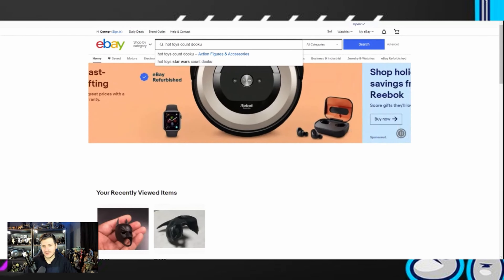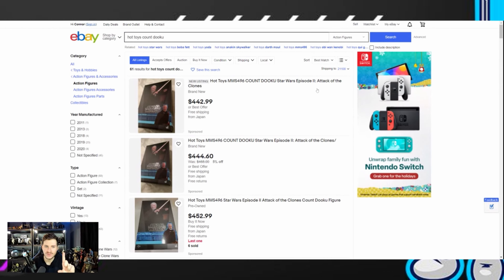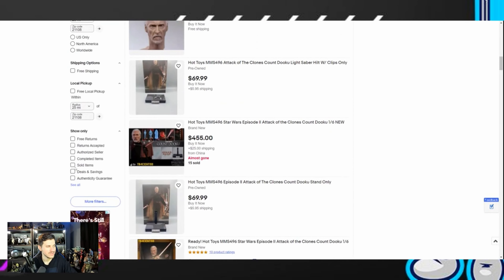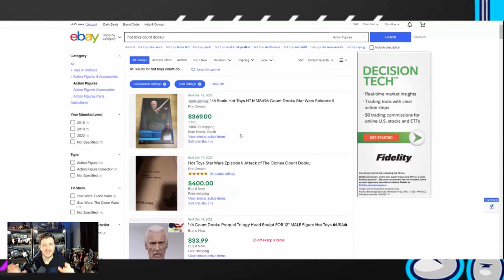We're going to search up Hot Toys Count Dooku. Here is the most important thing with eBay — when you first search up Hot Toys Count Dooku, these listings are not the sold price listings. These are what items are listed at. It's very important that you scroll down and click sold items to see what things have actually sold for. I'll say right now — on Facebook about three days ago, I saw Count Dooku sell for $350, and he typically sells for about $350 to $375 on average.